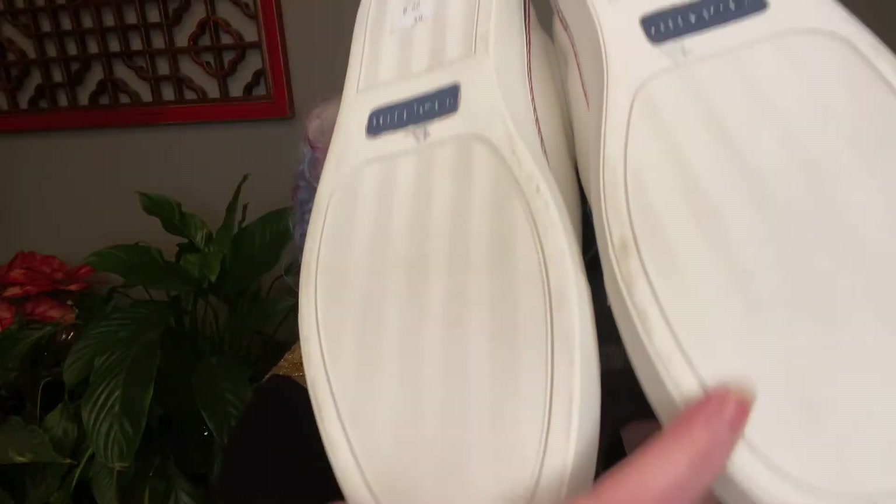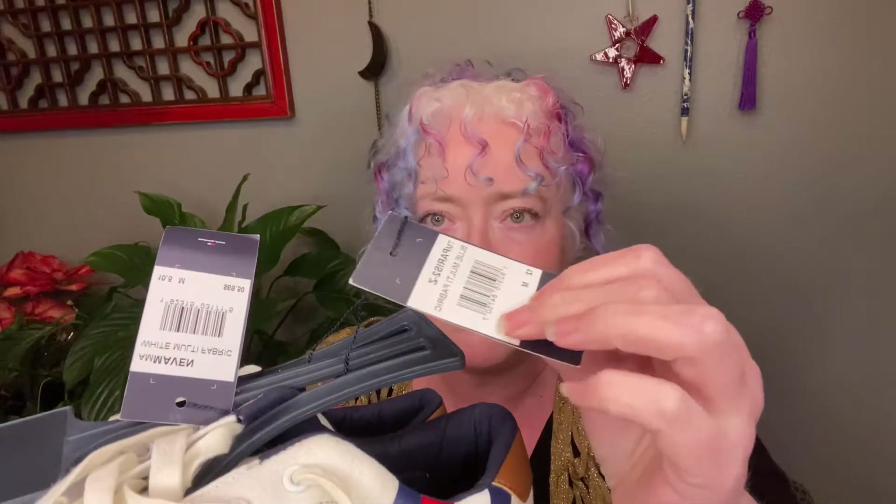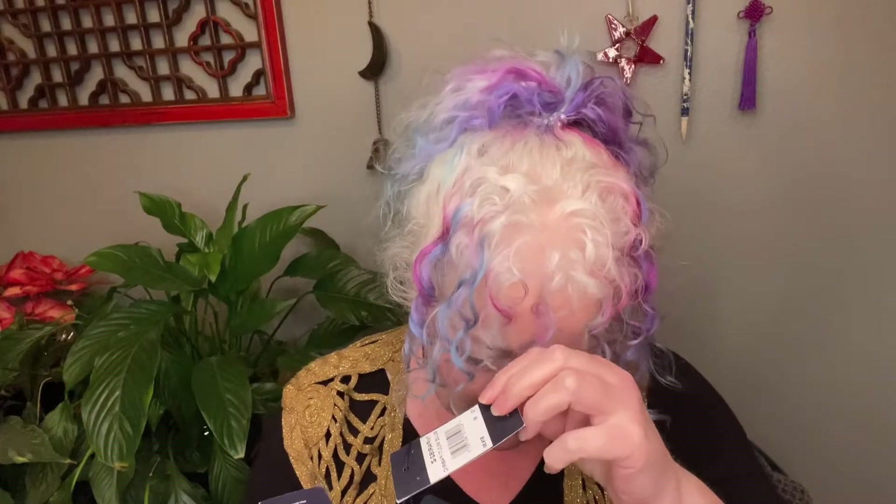These just came off the tag hanger — size 12 Tommy Hilfiger, very Americana. Again the prices were just crazy. They have been tried on but otherwise still have their hanger tag. They were originally $69.50 or $79.50 — there are two tags and I'm not sure which — but they are basically new.